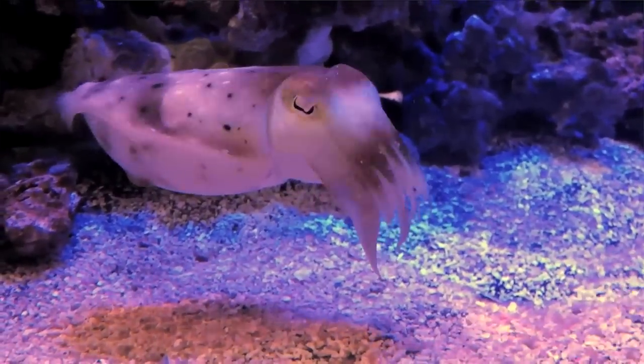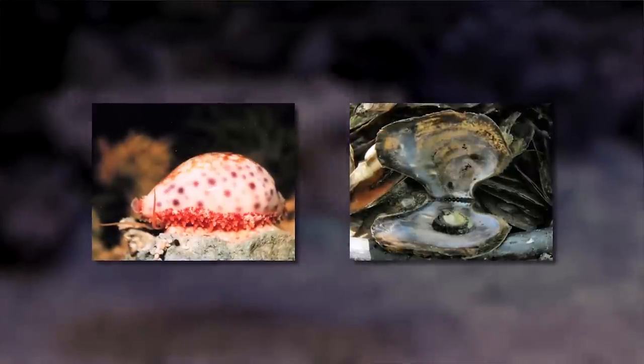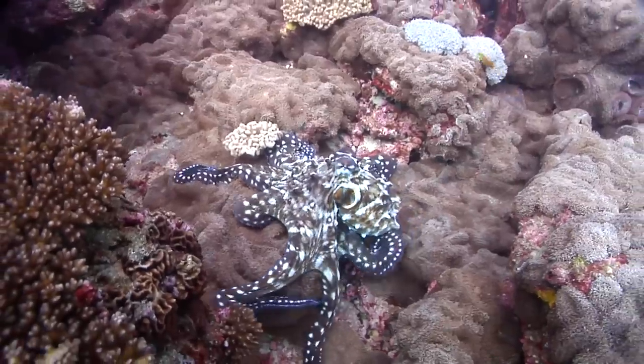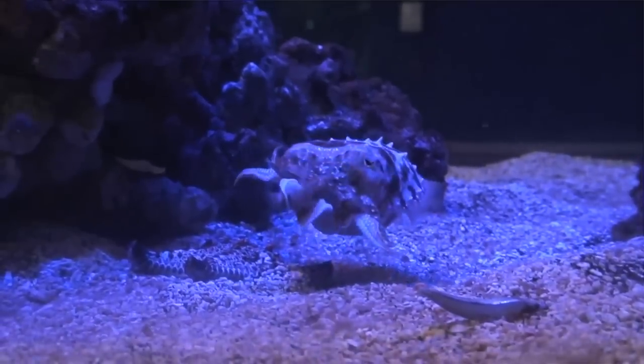A cephalopod is a mollusk, like a snail or a clam, except it's more like an uber mollusk. It's way more intelligent. The foot of a snail has been transformed into a bunch of appendages that the cephalopod uses to catch its prey. I think it's the coolest animal on the planet, actually.